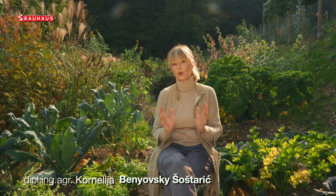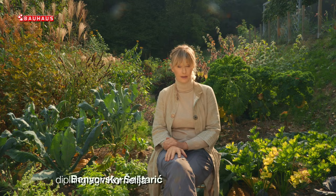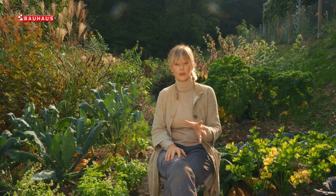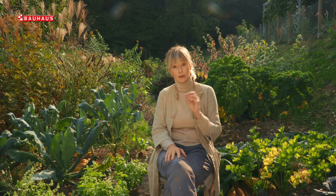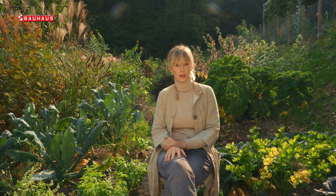Negdje sredinom listopada, dakle upravo u ovo doba godine, mnogi se ljudi žale na pojavu smrdljivog Martina, kojeg možemo u velikom broju vidjeti ne samo u vrtovima, već oni ulaze i u naše domove. Traže topla skrovita mjesta gdje će prezimiti i u proljeće započeti neki novi ciklus. Oni nisu problem samo u vrtovima, već su općenito rašireni više nego što je to bilo ranijih godina.